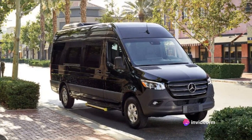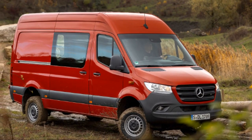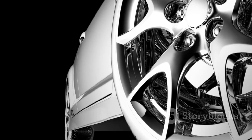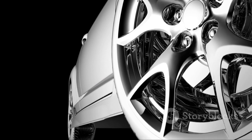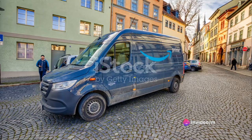With its vast size, the Sprinter offers ample space, making it an ideal choice for businesses, families, or adventurers who need room to move. Its design, though practical, does not compromise on aesthetics. It stands tall and proud, a class apart in the van market.